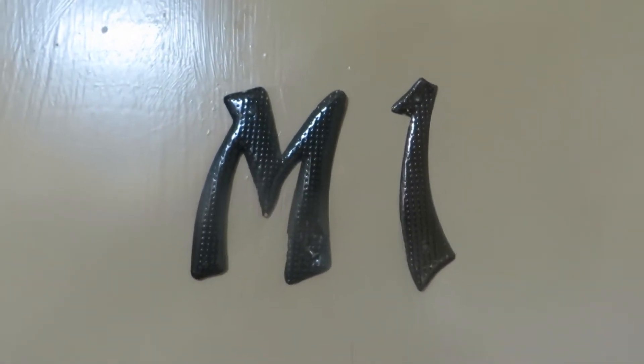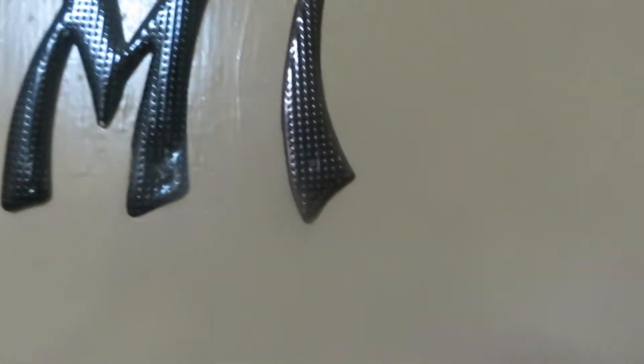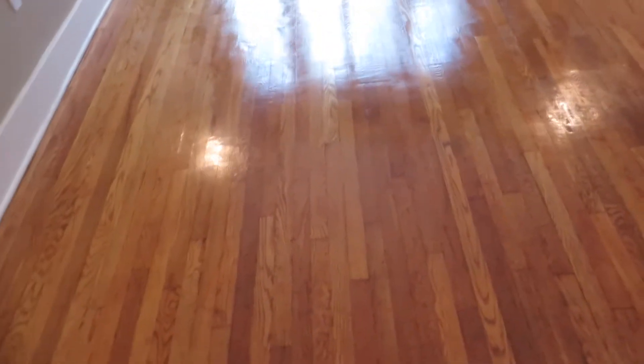Welcome to apartment M1 in Sheridan Court — Mary One. This is a studio space. It's a first floor walk-up. Hardwood floors have just been refinished and they're absolutely gorgeous.